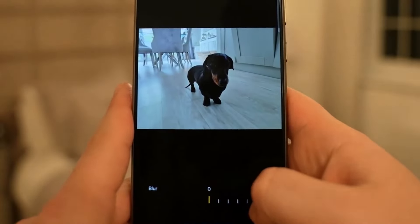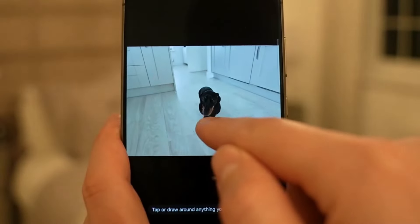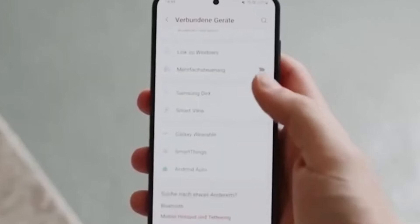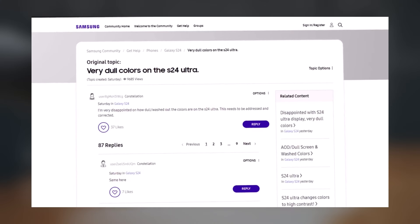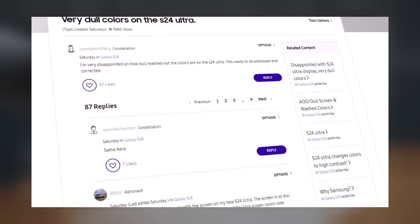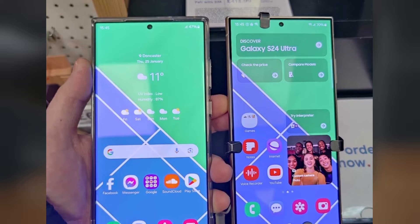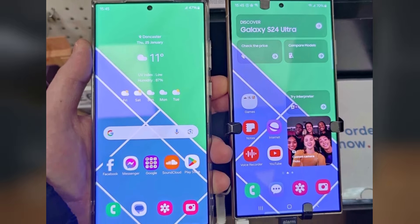I regret to inform Galaxy S24 Ultra users seeking a display update that recent developments may not bring the desired improvements. Reports from various sources, including Reddit, Samsung's forum, and comments on previous videos, suggest that the vibrant color setting on the Galaxy S24 Ultra is perceived as faded compared to its predecessors.